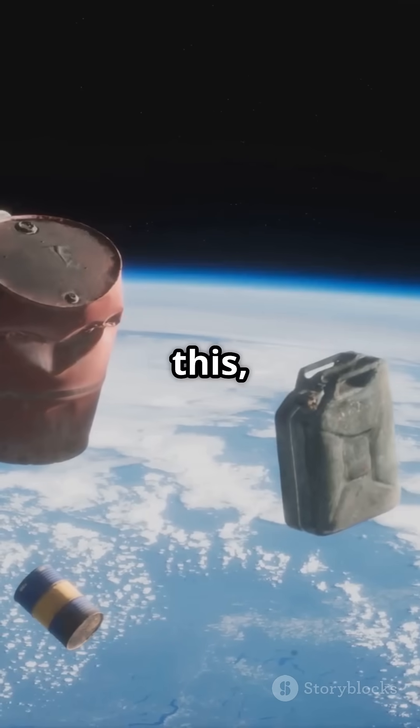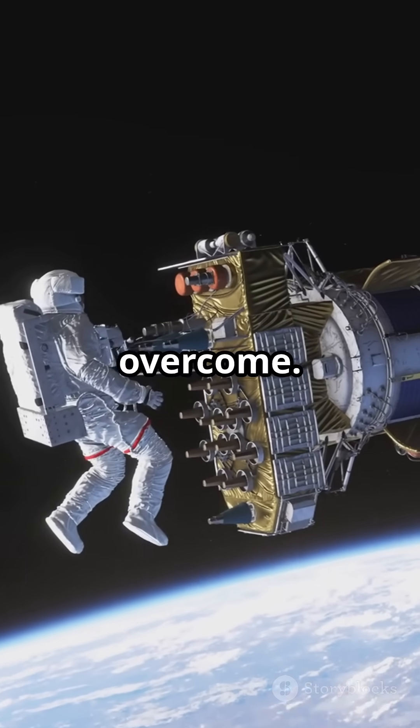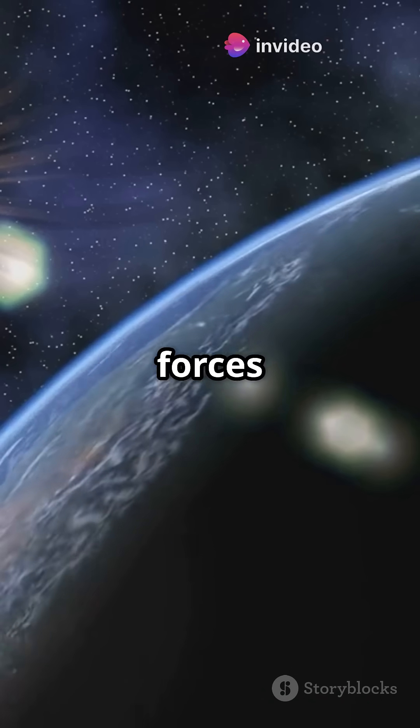Despite all this, satellites sometimes fail from radiation damage — it is a constant challenge engineers work to overcome. So next time you see a satellite soaring overhead, remember: it is fighting a silent battle against the deadly forces of space.